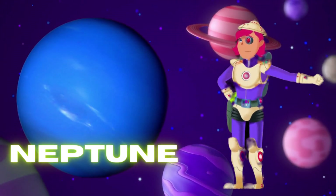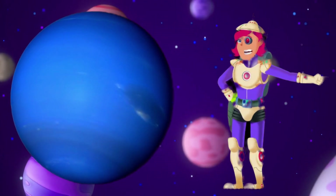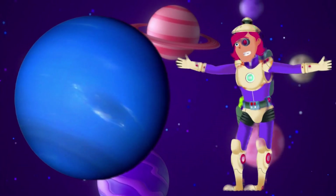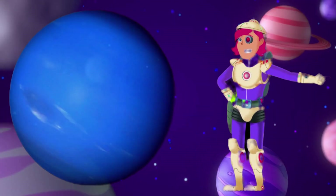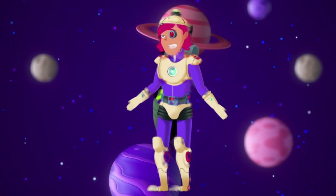Neptune — blue and stormy. Neptune is a blue planet with lots of big storms. It's like a giant windy blue ocean in the sky. Neptune is the last planet in our solar system, and it's so far from the sun that it takes a very long time to go around once. Thanks for watching — please subscribe and check out our channel for more fun learning videos.